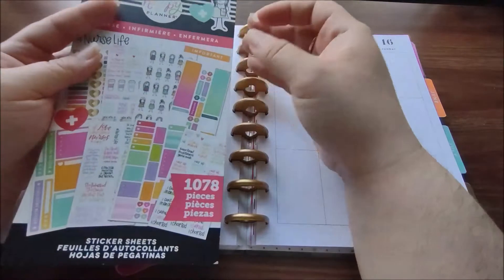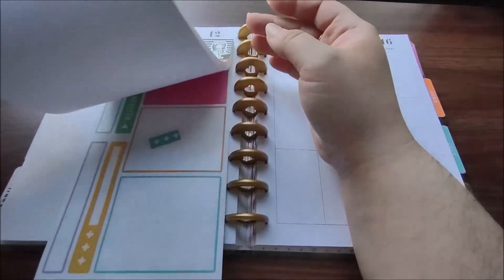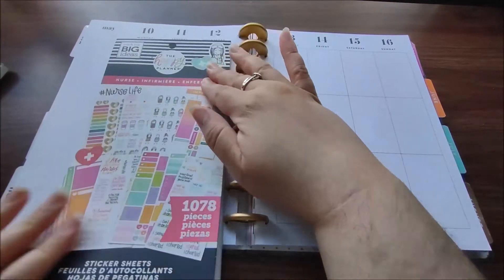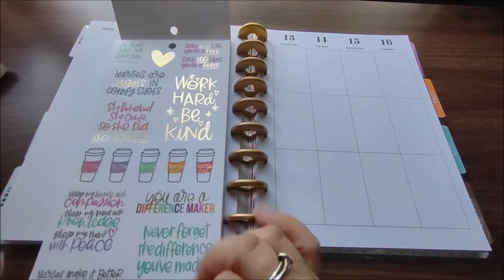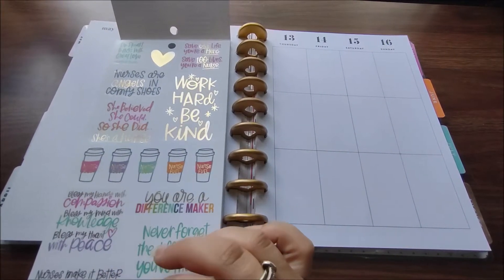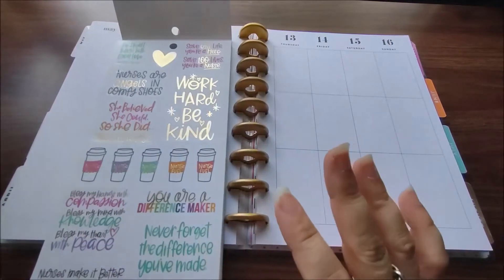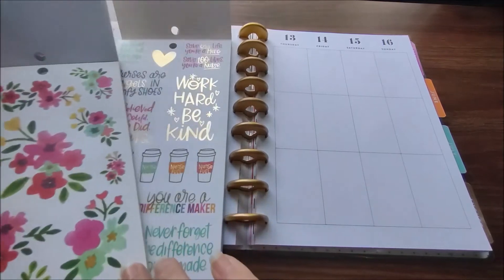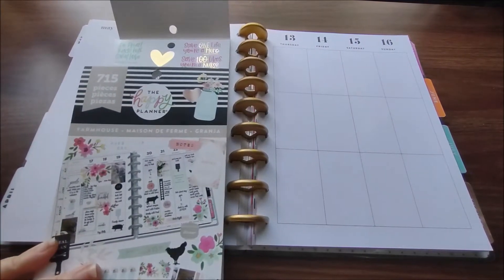I am not a nurse — I just bought it because it was on clearance. But there are a lot of good stickers in here you can use even if you're not a nurse. My sister-in-law is though, so I thought it'd be kind of fun to do a nurse spread. I do still want to bring in some flowers because May flowers is kind of my theme this month, and these flowers actually went really well with the colors. This is out of the farmhouse sticker book.